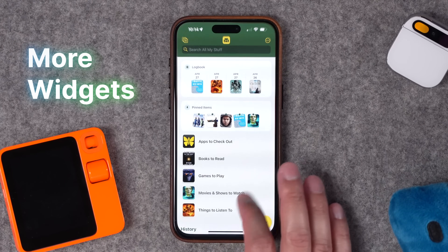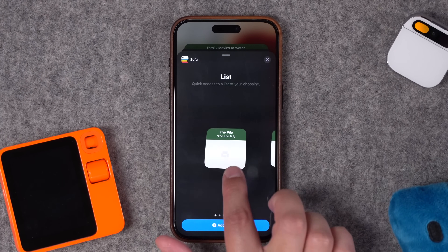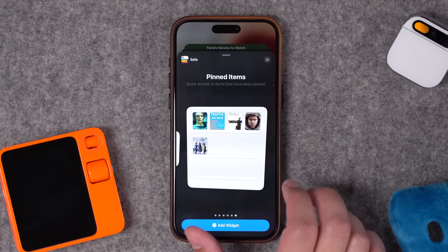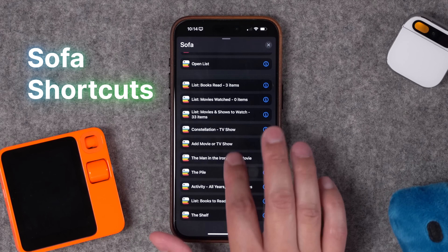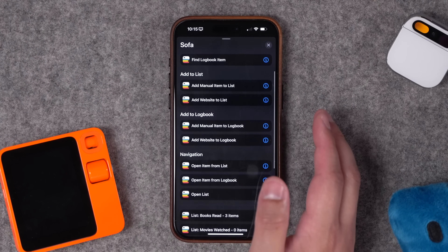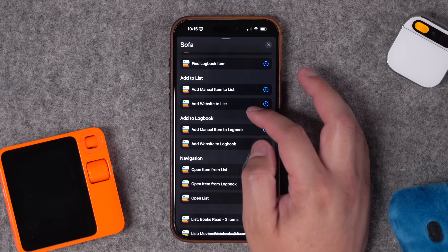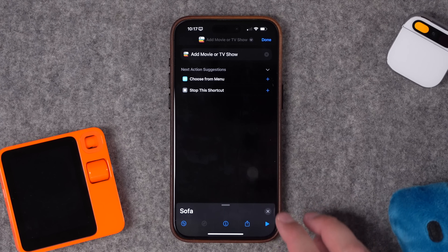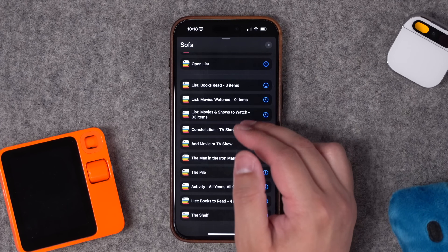For widgets, there are multiple Sofa widgets available — a square, longer widget, or full-page widget — and you can choose a custom smart list to display. You can also show pinned items, great for an evening or weekend home screen. As for Shortcuts actions, the options are extensive. You can quickly add something to the Logbook, add a podcast, or jump to a specific list. There's an action to add a website or URL to a list, almost like a read-it-later service. You can create a menu with add-movie and add-book actions.